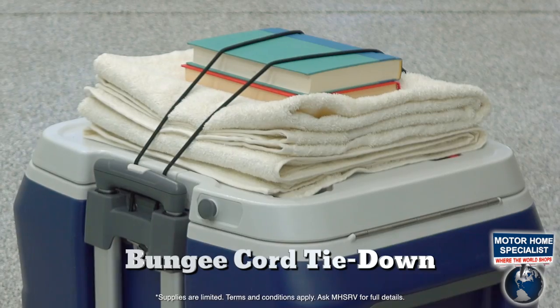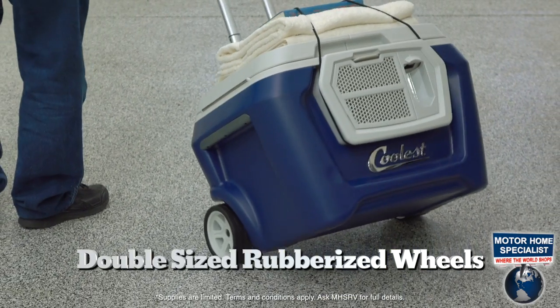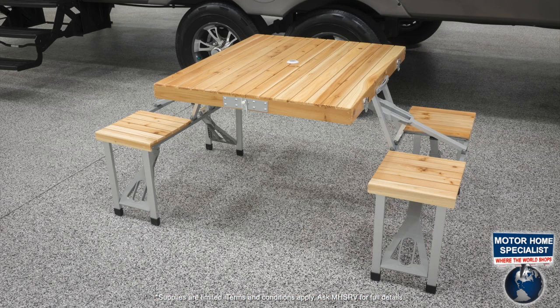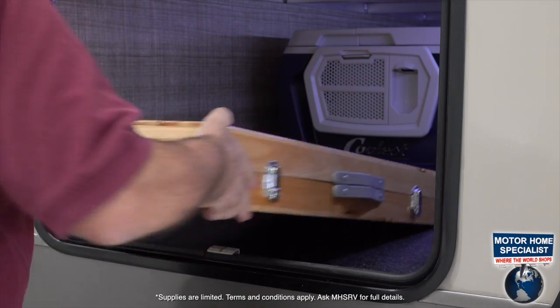A built-in bottle opener with magnetic cap catcher, and a bungee core tie-down to hold your extras as you roll to the action on double-sized rubberized wheels. The campers package also includes a 32-inch Smart TV and a wooden picnic table for four that folds down to a lightweight suitcase form to maximize your storage space.